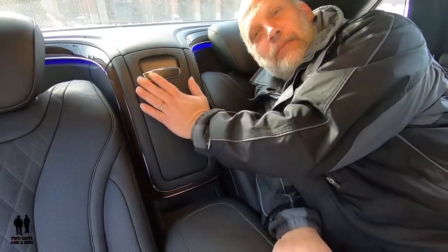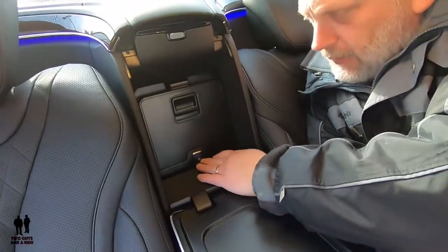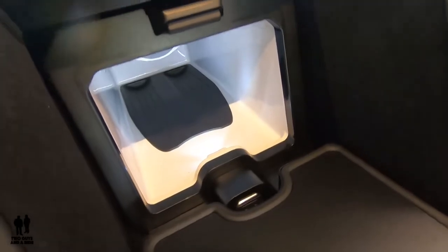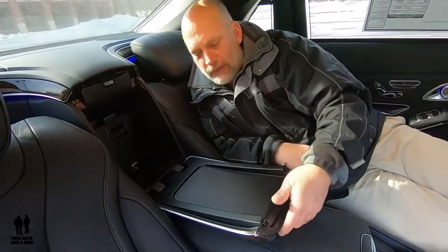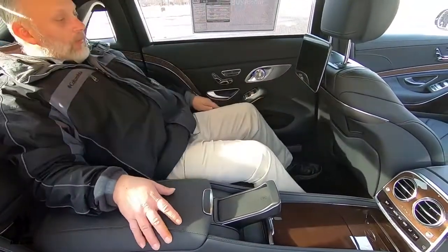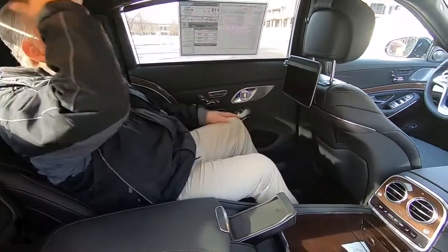Back here is the refrigerator. Pull it open and you have two different stages of cooling. Inside there's room for your champagne bottle and champagne flutes or whatever you'd like — nicely backlit. And there's a DVD player for the entertainment center, so not only can you hook up external devices but you can also run DVD. Leg room — not a problem. Headroom — more than plenty. Comfort — out of this world. Thanks for watching.